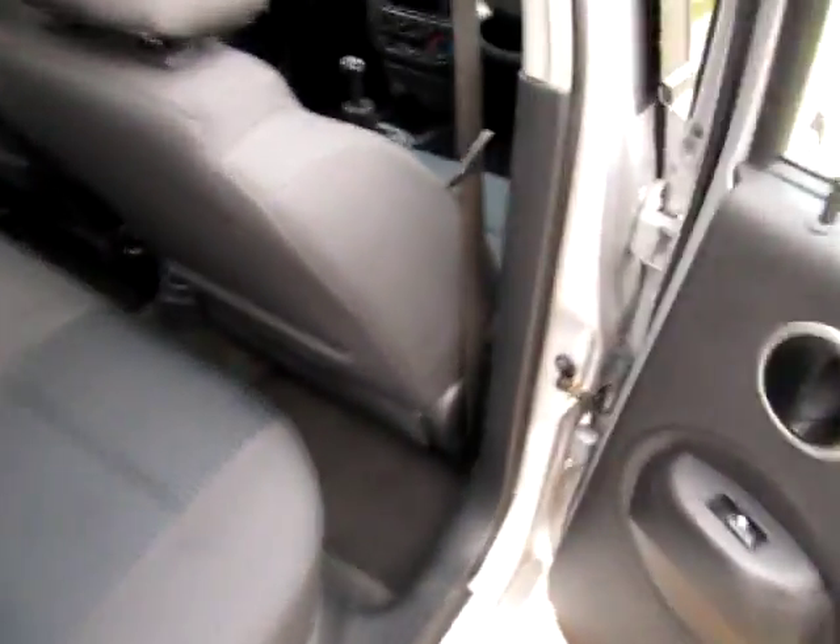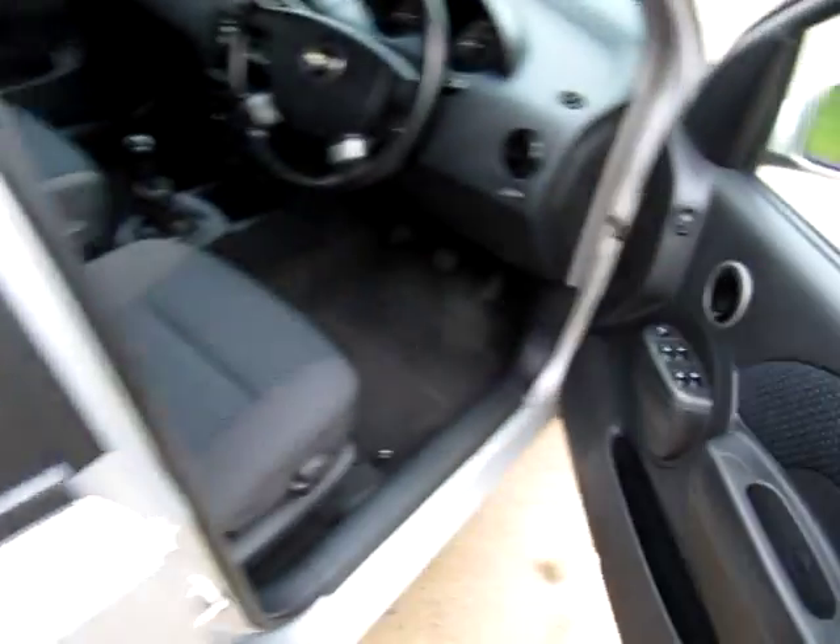There are map pockets in the back of the front seats. Now I'm quite tall, so I've got the seat right back. I'll show you in the front.